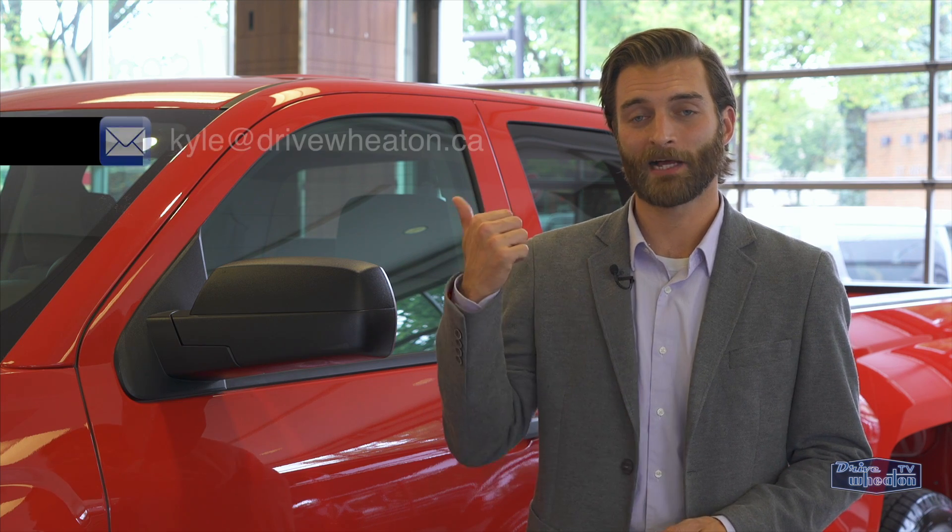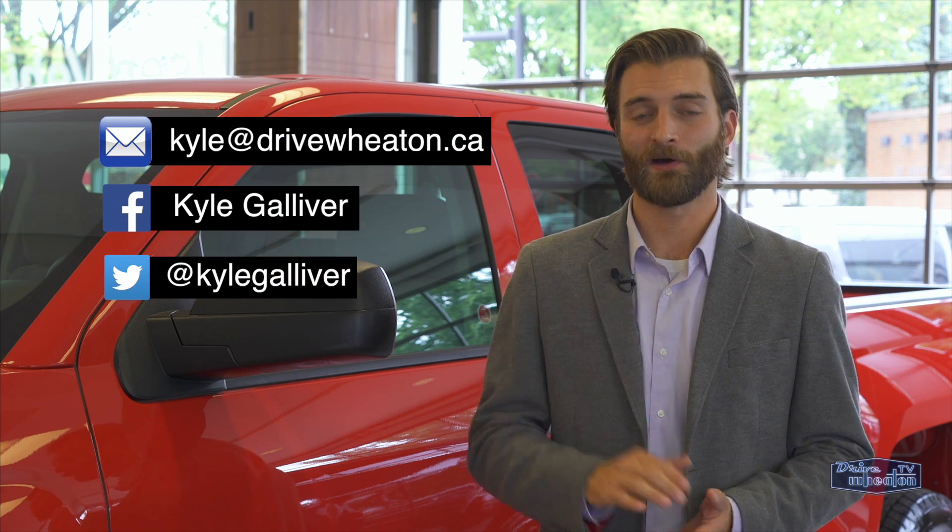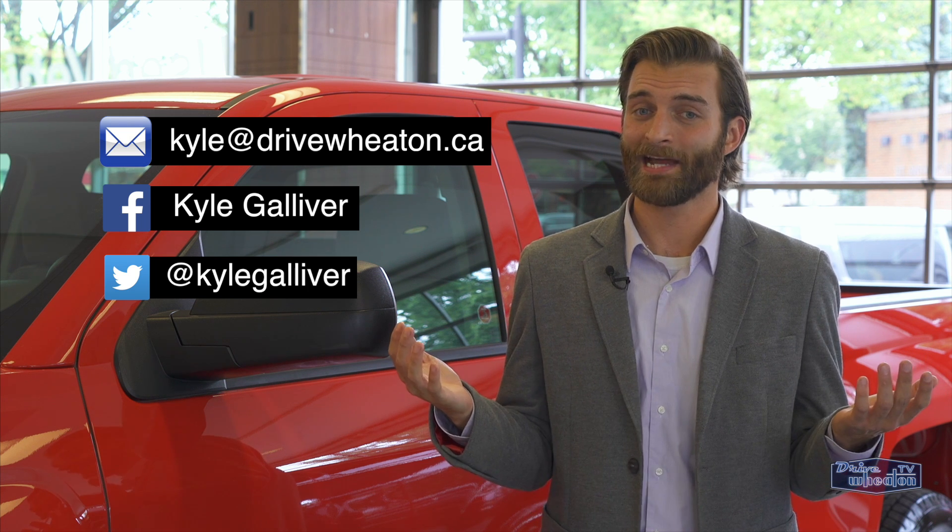You can hit me up on email, Facebook, or Twitter if you have any questions. Click the link below for more information, or just head down to Don Wheaton on White Ave.